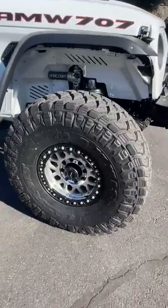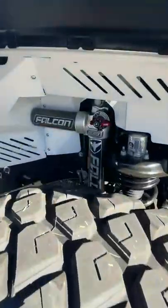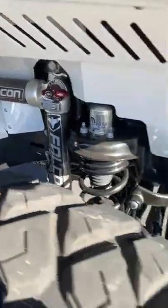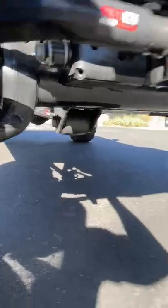It starts with 40-inch tall Maxxis tires with beadlock-capable wheels, customized Falcon suspension with custom tuning. It also has one-ton truck heavy-duty axles — Dana 60 in the front and Dana 80 in the back.